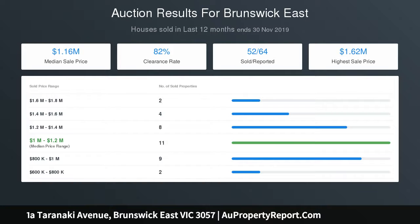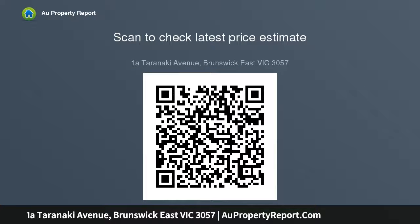Other highlights include a dedicated study nook, full-size laundry and guest powder room, third WC, ducted heating, refrigerated cooling, solid hardwood floors, and square-set ceilings with efficient LED lighting.